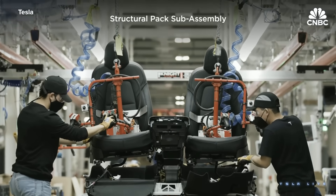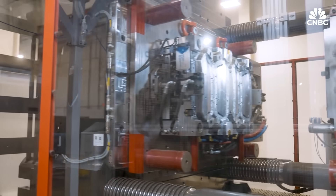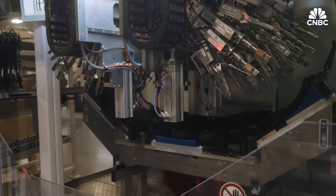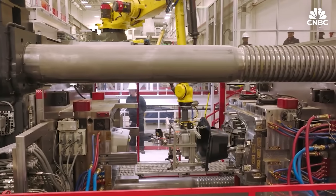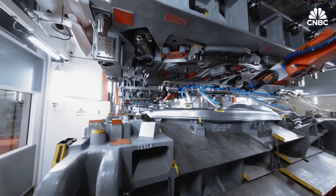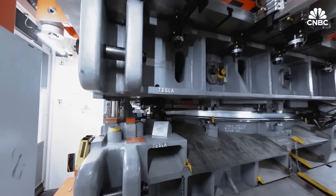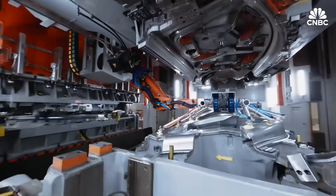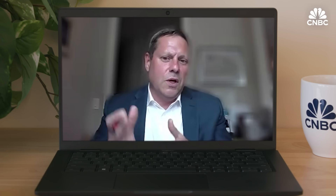Beginning with these big pieces allows Tesla to make tweaks that improve manufacturing efficiency. They decided the floor should be a part of the car — the battery is the floor. With that, Tesla says it can build different parts of the car at the same time instead of piecing things together one by one, and claims it cut the size of its assembly line by 10%. Casting also allows for a wider variety of shapes than stamped sheet metal, and you can use less material to get the same strength by customizing the shape for the loads you're trying to carry.